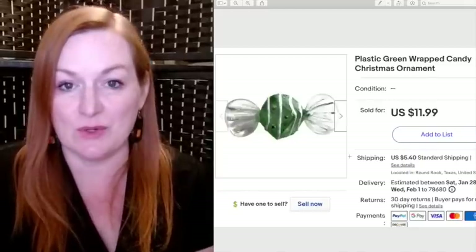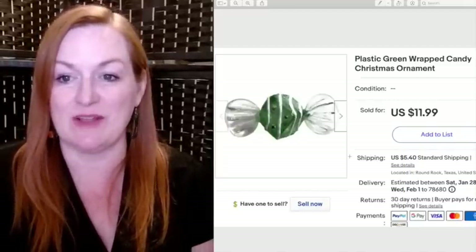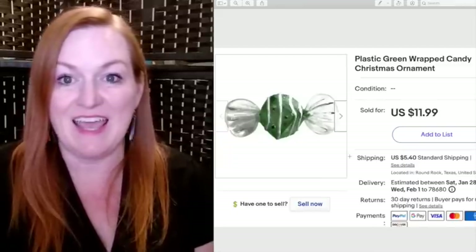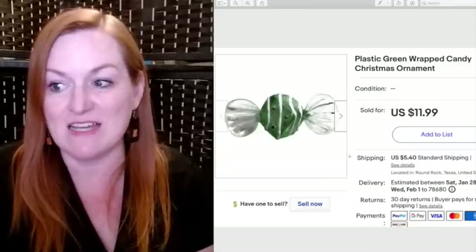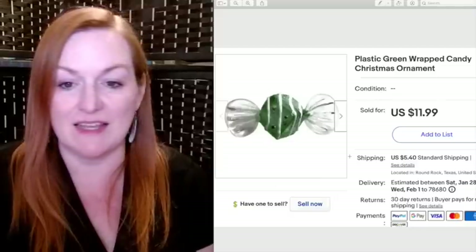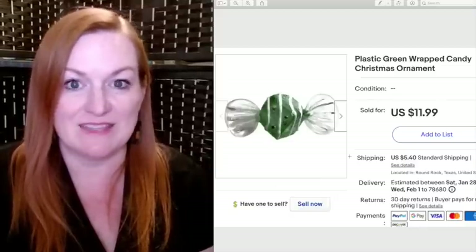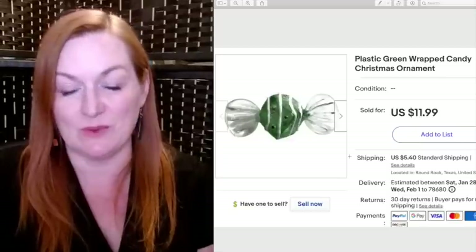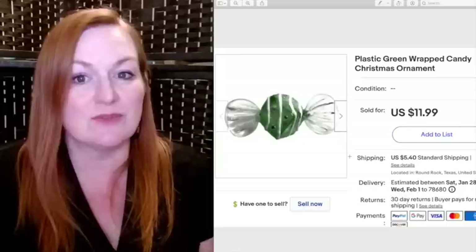Here's another one of those Christmas ornaments. This is a plastic green wrapped candy ornament that sold for $11.99. I think there was also a red and a yellow one. They don't have to be spectacular ornaments to sell — I'm very happy to have sold this one that I got for free for $12.